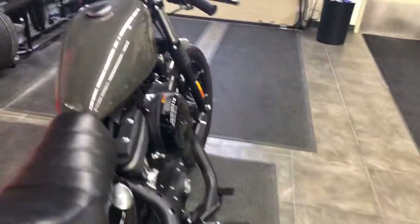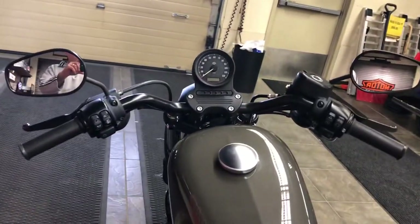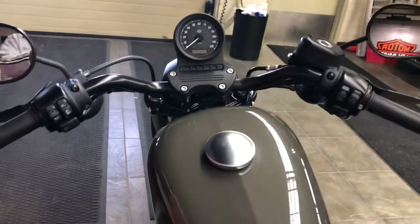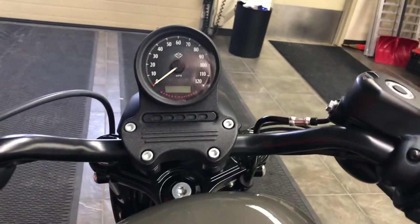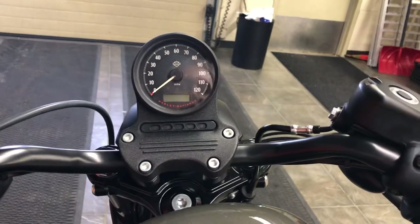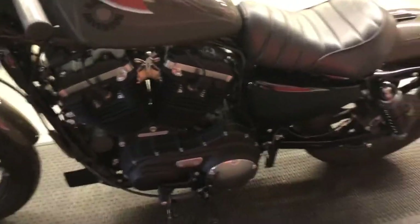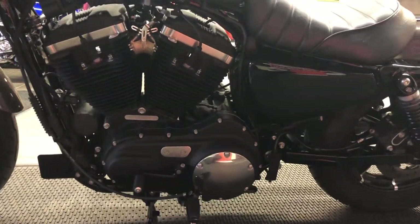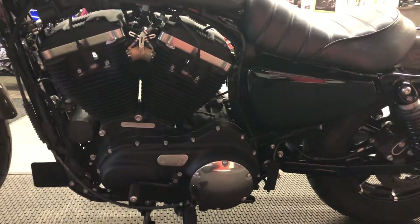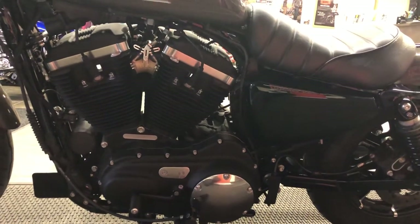Moving to the front, we've got a dirt track-style handlebar. There are 1,532 miles on this motorcycle. We've got self-canceling turn signals and a speedometer and odometer with all indicator lights. Moving around to the primary side of the motorcycle, we see the gorgeous 883cc V-twin engine with rocker box and derby cover highlights in bright silver — the machine finishes just look awesome.